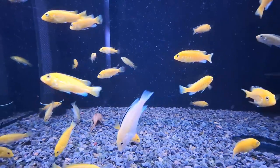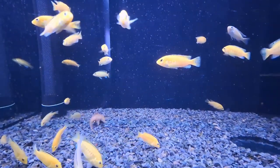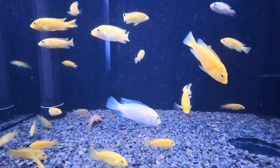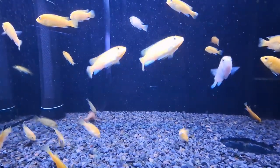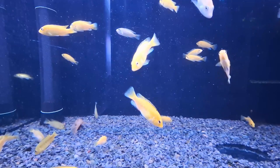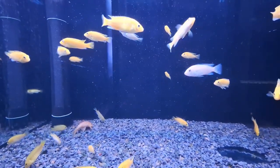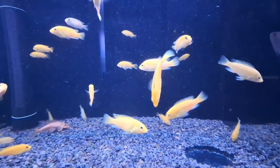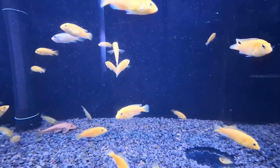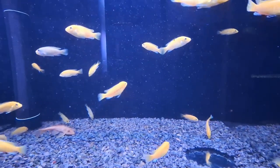In its natural habitat, the Electric Yellow Lab Cichlid thrives in waters with a pH ranging between 7.8 and 8.9, and it prefers temperatures between 23–26°C (73.4–78.8°F). It can grow to a size of up to 15 centimeters (5.9 inches), with large males being particularly impressive specimens.